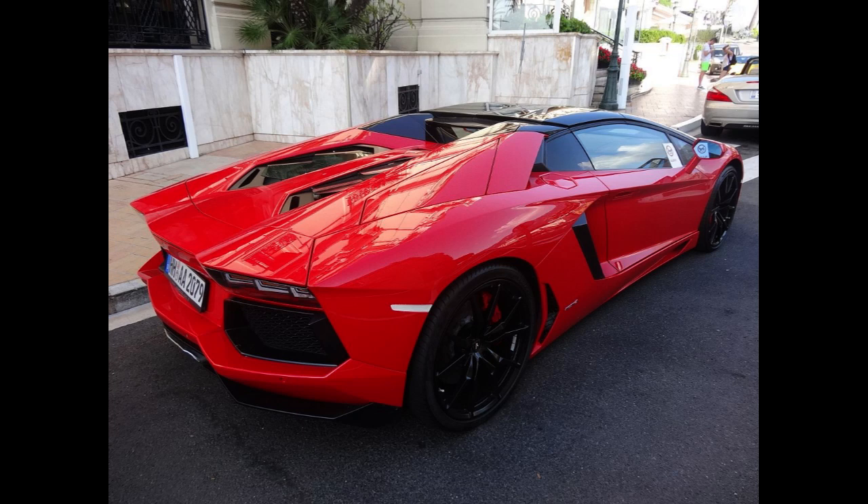The Aventador LP 700-4 used Lamborghini's 6.5-liter, 60-degree, L539 V12 engine. The engine produces 700 PS, 515 kW, 690 hp, and displaces 6,498 cc, weighing about 235 kg. Known internally as the L539, the new engine is Lamborghini's fifth in-house engine and second V12 design, and is the first all-new V12 since the 3.5-liter power plant found in the 350 GT.